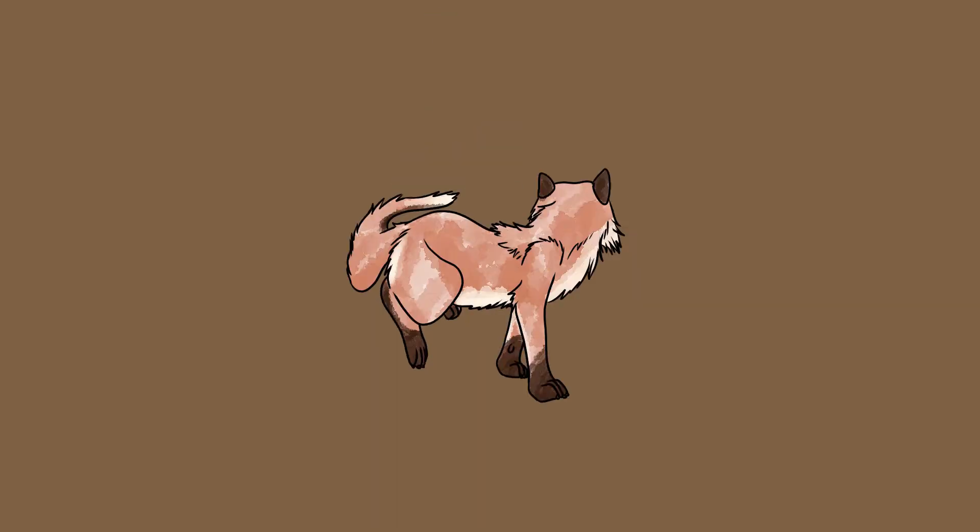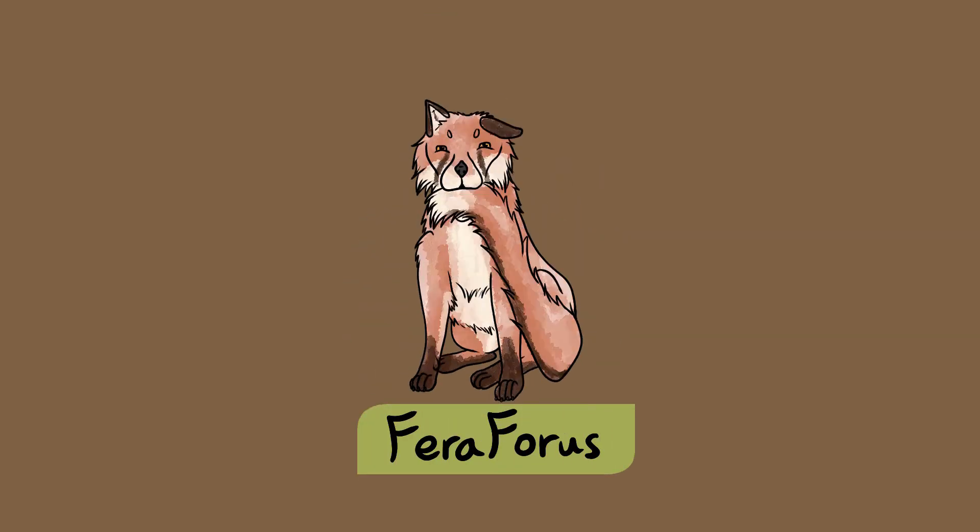If you enjoyed learning about this animal, then make sure to check out some of my other videos. Subscribe to Farrah Forest to keep learning about UK nature. And we'll see you next time. Bye.